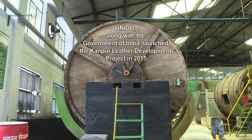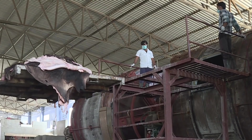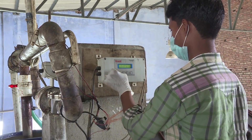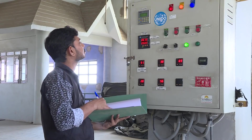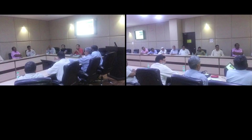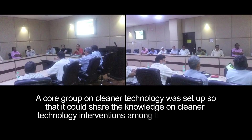This is why UNIDO, along with the Government of India, launched the Kanpur Leather Development Project. Its objective was to generate awareness about cleaner tanning technologies and to create a better working environment. At the time the UNIDO program was started, two to two and a half years back, the industry was really going through a rough patch, especially on environmental issues. A lot of customers overseas started questioning the state of preparedness of the industry in Kanpur. The program's strategy was to demonstrate various cleaner tanning technologies and show that they were commercially viable, with a core group on cleaner technology set up to share knowledge among stakeholders.